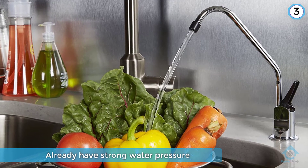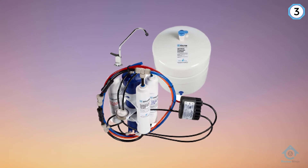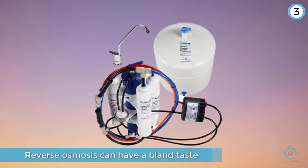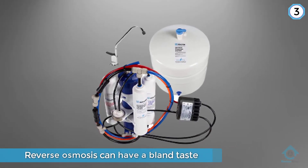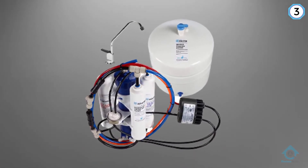Some people find that water purified by reverse osmosis can have a bland taste because it is slightly acidic and all of the dissolved minerals that provide flavor have been removed. After the water has been purified through the TMAFC RO membrane, minerals are added back.